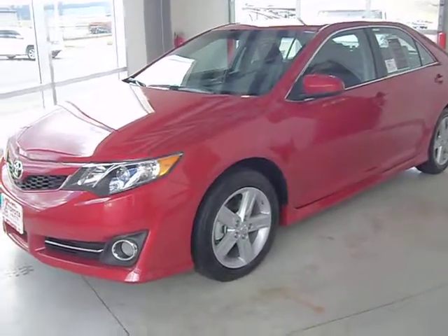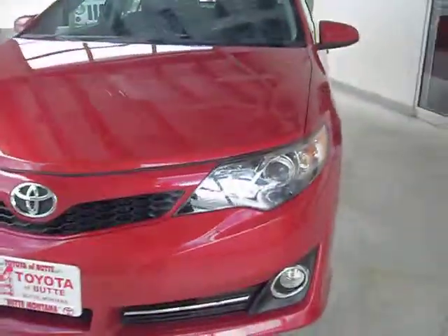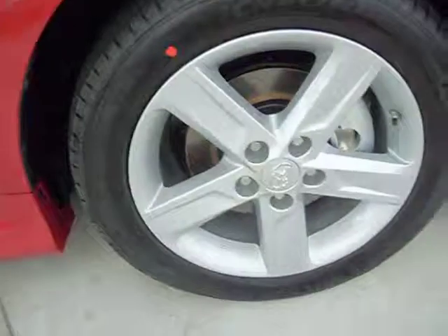This is stock number C40237. It's a brand new 2012 Toyota Camry in red. It has upgraded fog lamps in the front with halogen daytime running lights. It comes with a 2.5 liter engine, 17 inch alloy rims with anti-lock brakes and Michelin tires.